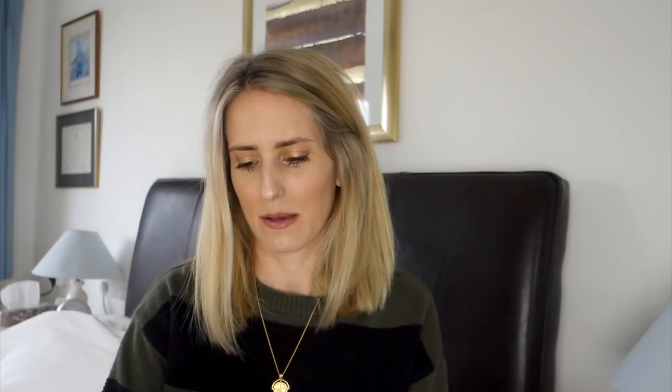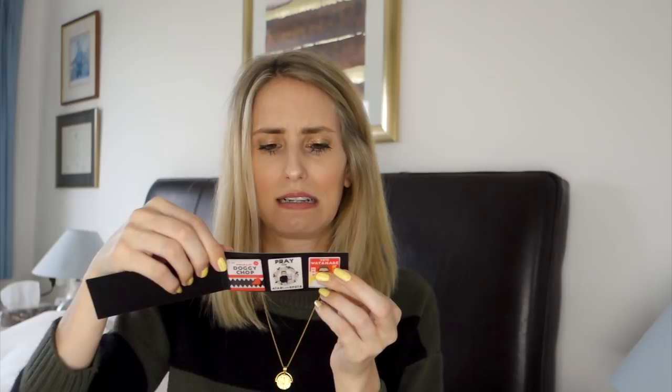I went to the Isle of Dogs Wes Anderson exhibition the other day and we got given these amazing pins. I love a pin, and I also love Asian posters and artwork, so it's really up my street. I can't wait to put them on one of my denim jackets, but I also want to keep them as a collector's item — I can't decide.